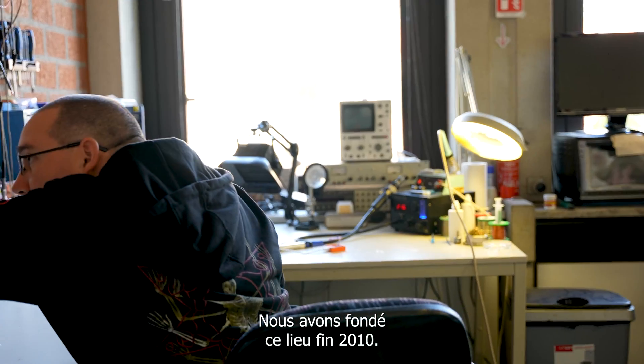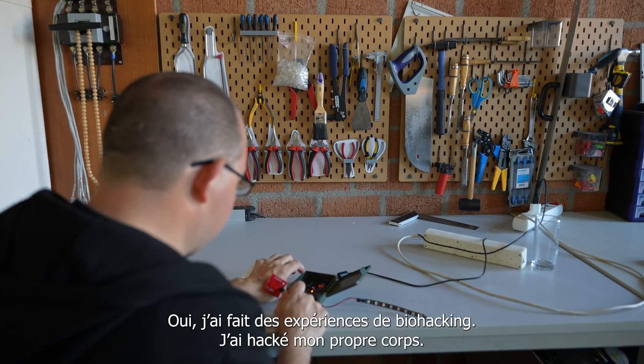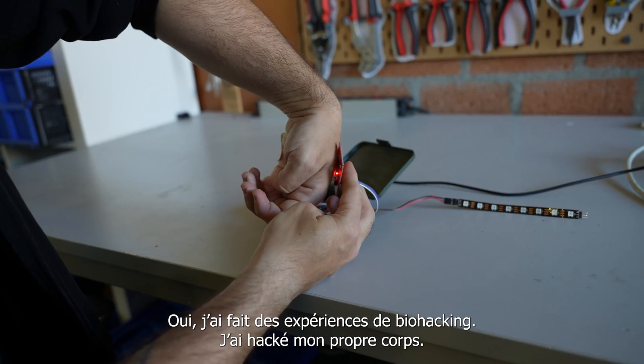The Hacker Space is a physical location where the participants can go to and where we can work on projects. We started this place in late 2010. I have experience with biohacking, with hacking my own body.